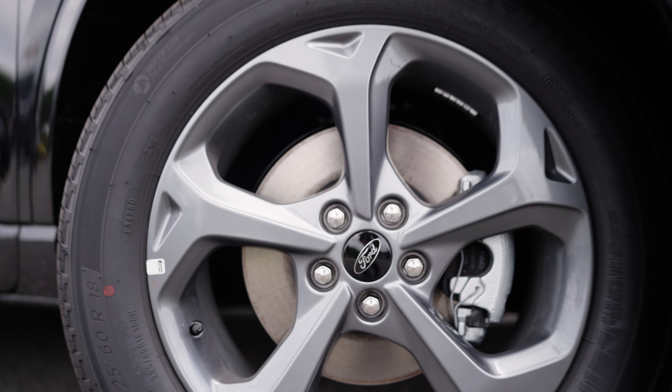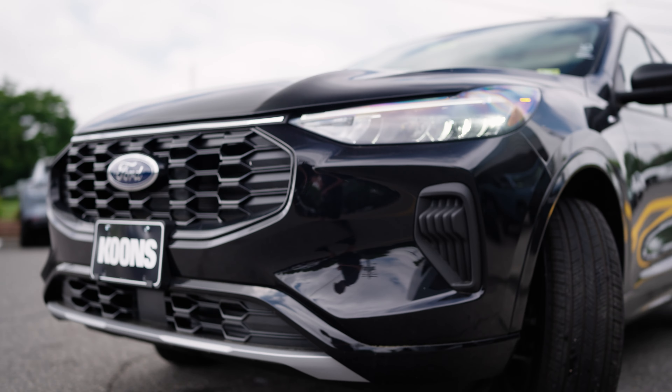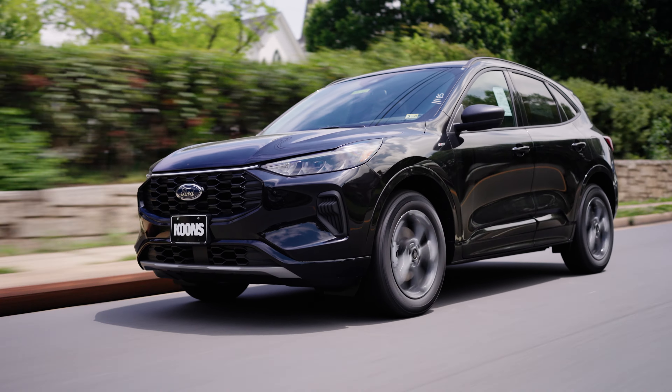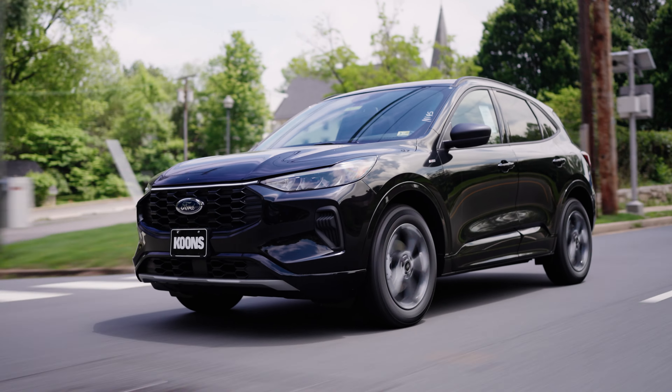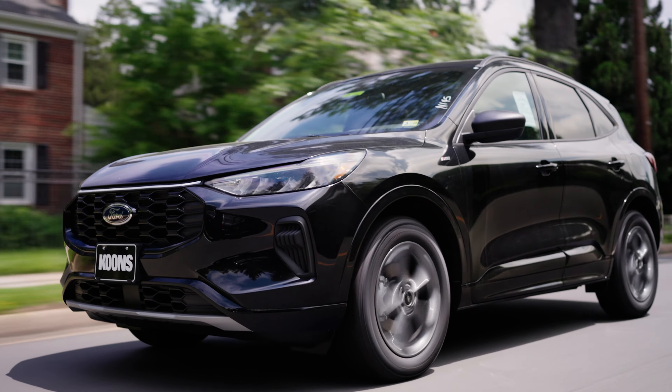The 2024 Ford Escape ST-Line is more than just an SUV — it's your partner in adventure. Its sporty design, advanced technology, and versatile features make it ready for anything. Click on the link below where your journey begins at Coons Ford of Falls Church.